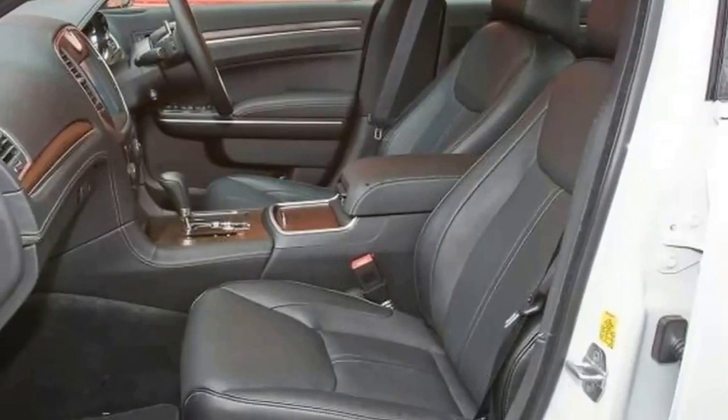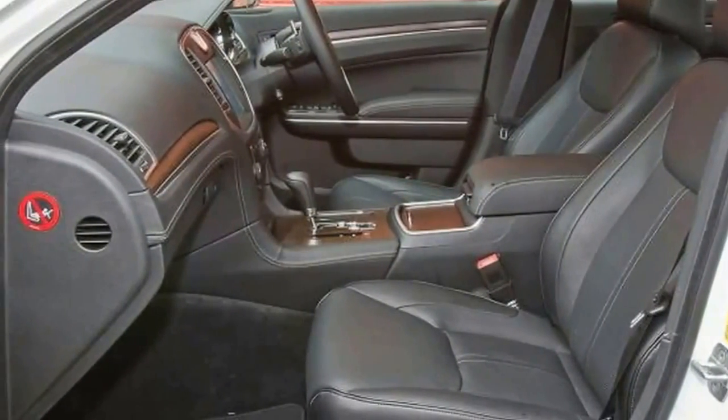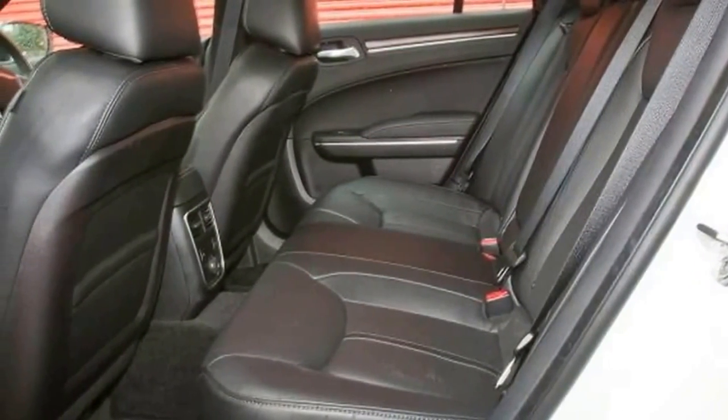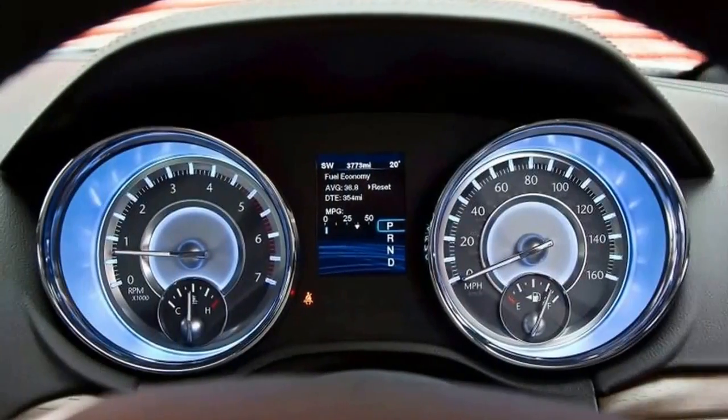Whatever the badge, though, the question remains: is it any good? The 300C doesn't exactly represent the state of the executive car art as far as its construction or powertrain is concerned, but positioned like it is, few would expect it to.